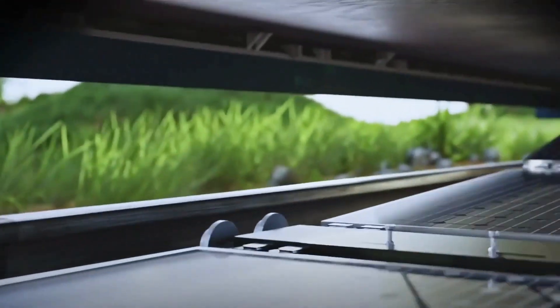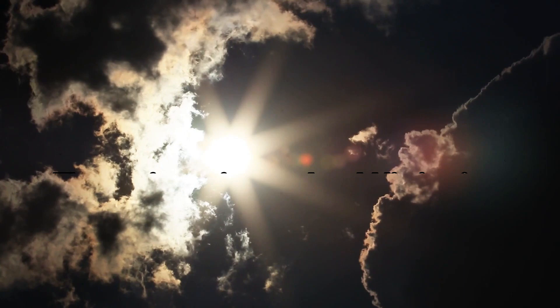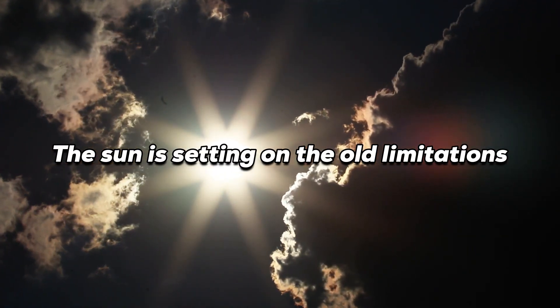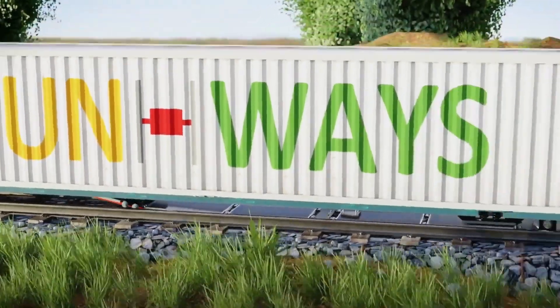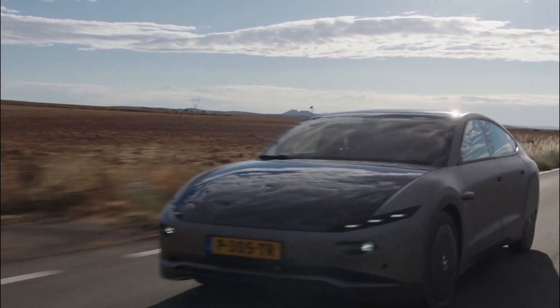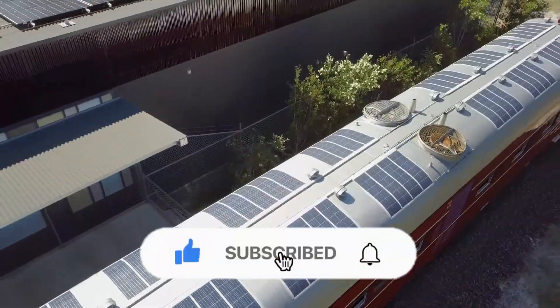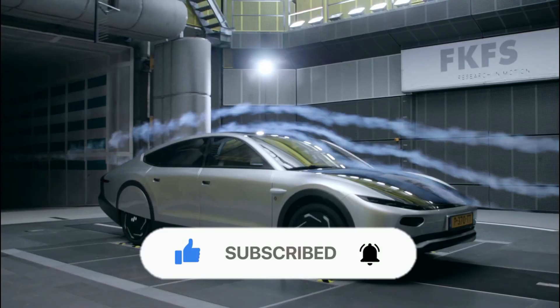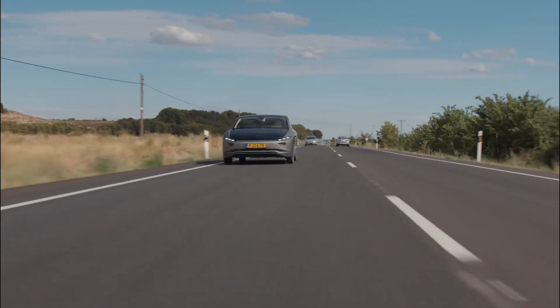As we conclude this eventful journey through the landscape of next-gen solar power tech, it's clear that we stand at the dawn of a golden age of solar energy. The sun is setting on the old limitations, and with companies and technologies like these leading the charge, a brighter, cleaner future is on the horizon. If you found this exploration of solar power fascinating, hit the like button and subscribe for more journeys into the future. Until next time, remember: the future is not just bright — it's solar-powered.